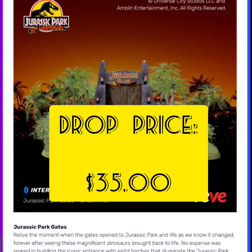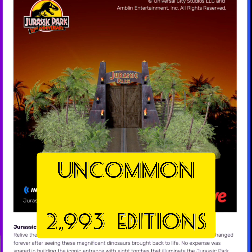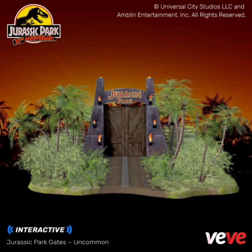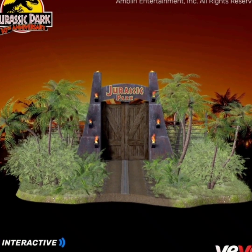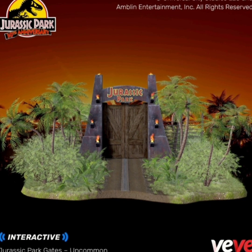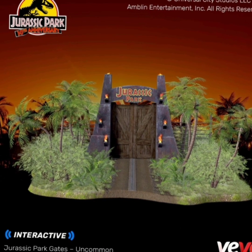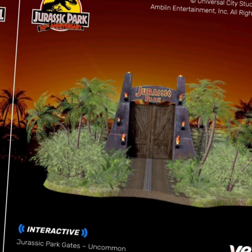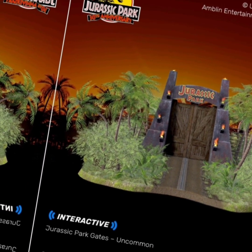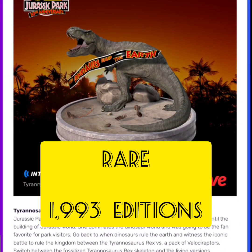The drop price for these is going to be $35. The first one is classified as Uncommon and is going to have 2,983 editions — this is Jurassic Park Gates. Relive the moment when the gates opened to Jurassic Park and life as we know it changed forever. The iconic entrance features eight torches that illuminate the Jurassic Park signage leading to the biological preserve in Isla Nublar.